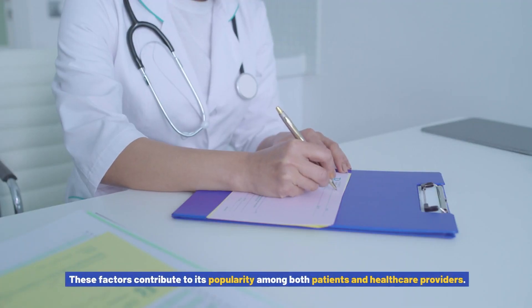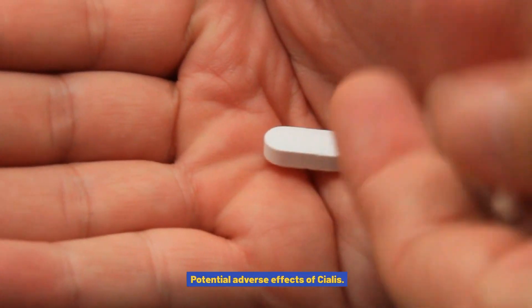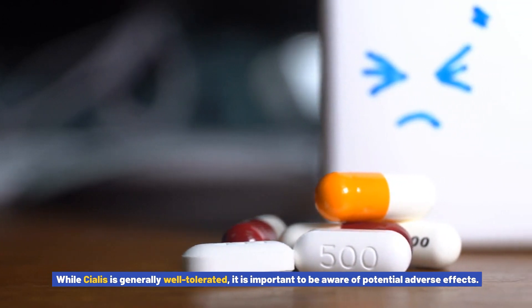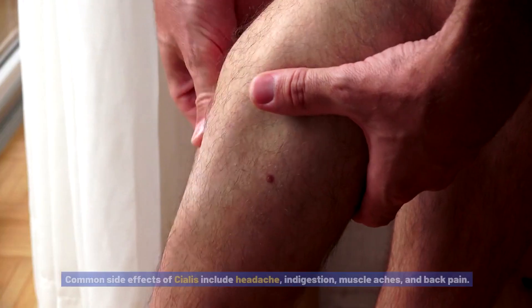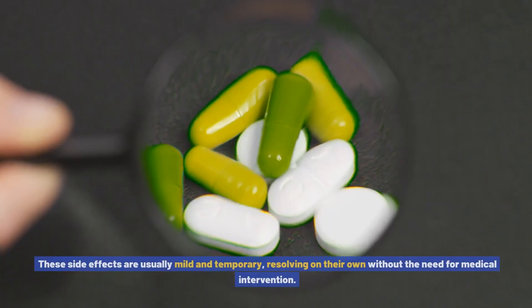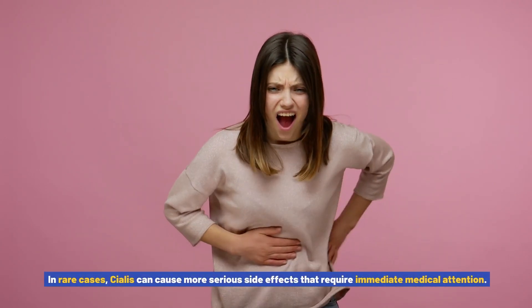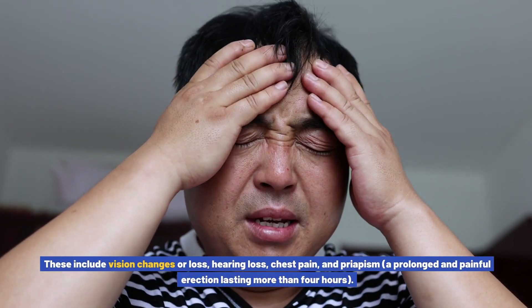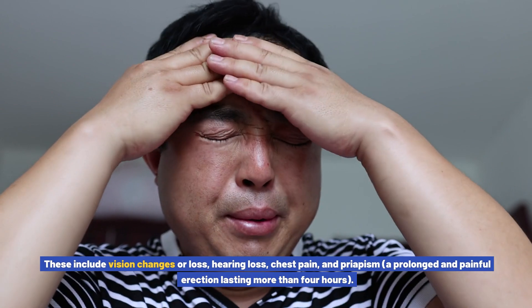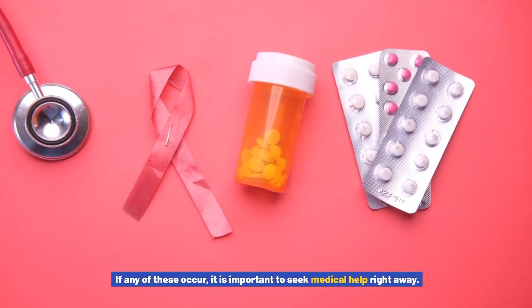Potential adverse effects of Cialis: While Cialis is generally well tolerated, it is important to be aware of potential adverse effects. Common side effects include headache, indigestion, muscle aches, and back pain, which are usually mild and temporary, resolving on their own without medical intervention. In rare cases, Cialis can cause more serious side effects requiring immediate medical attention, including vision changes or loss, hearing loss, chest pain, and priapism — a prolonged and painful erection lasting more than 4 hours. If any of these occur, seek medical help right away.